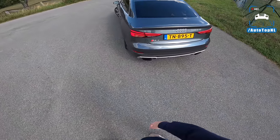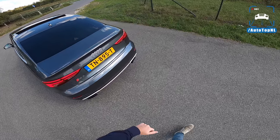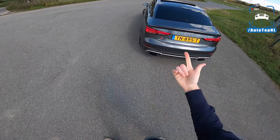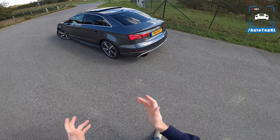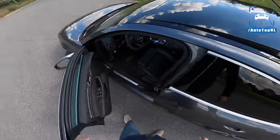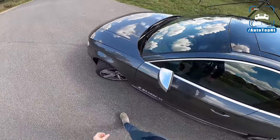The Audi Sport exhaust, which is quite loud. This, of course, being from the days that we were allowed to make some sound with our cars. Audi, BMW, Mercedes were offering exhausts and optional exhausts on their cars that we can't even imagine now, two years later, because now everything has to be filtered and is quiet and boring.